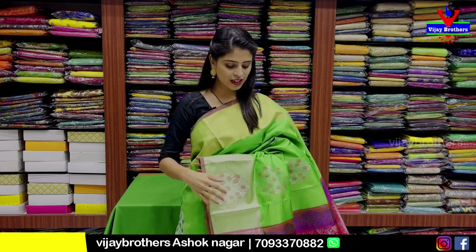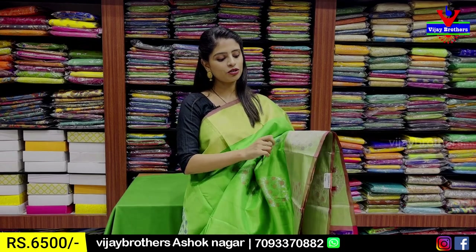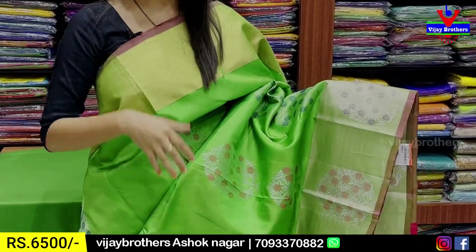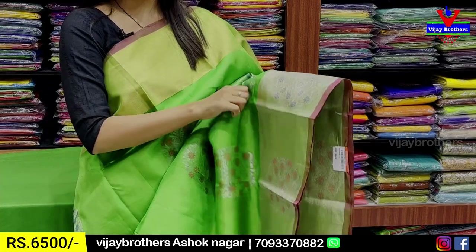We have the first evergreen color combination. We have a parrot green and pink color combination. Both sides of the border, we have a 6 to 7 inch golden cutty pattern border. We have a fine cutty pattern on the other side of the cutty border.